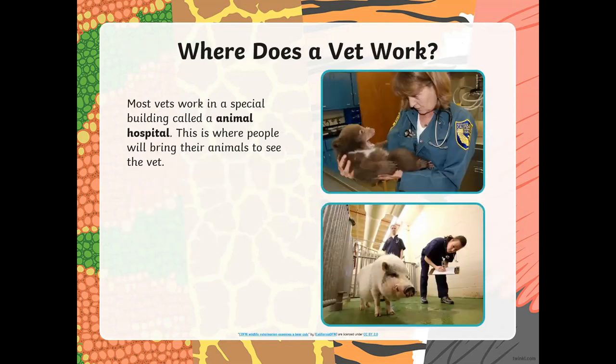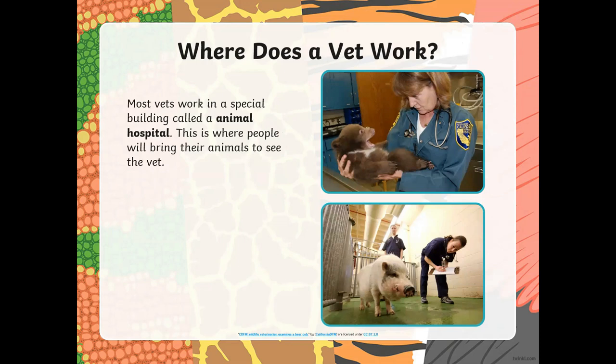Where does a vet work? Well, most vets work in a special building called the animal hospital. This is where people will bring the animals to see the vet. Sometimes the vet also visits other places like a zoo or a farm. For example, if the animal is very big, like an elephant, they cannot go to the animal hospital — they cannot fit in there. So the vet has to go to the farm or the zoo to see such animals. And if the animal is really sick and cannot move, then the vet has to go and visit them.